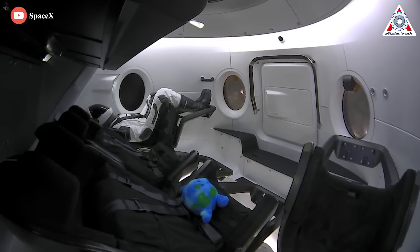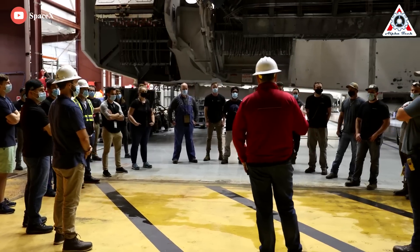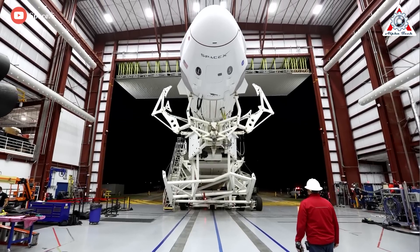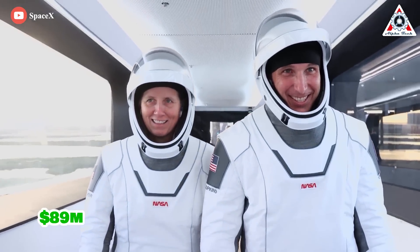Refurbishment and reusability mean savings per launch for NASA and SpaceX, and this affects their cost. With the partly reusable Falcon 9 rocket and partially reusable Dragon spacecraft versus the fully expendable Soyuz, SpaceX charges half the price. A seat on Dragon 2 is $55 million, and on Soyuz it's $89 million.